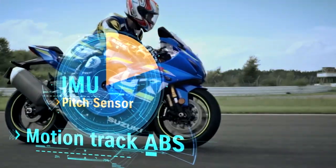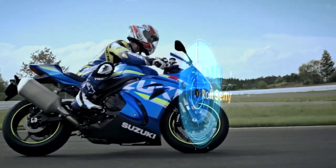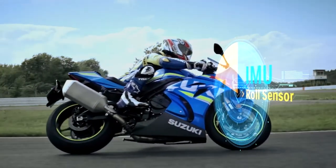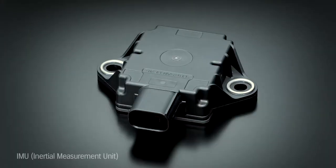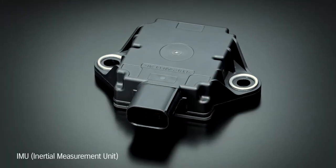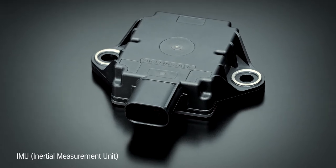Monitoring these motions in real time makes traction, braking, and cornering control more precise and effective. These IMU-based systems are one more product of the advanced engineering developed in MotoGP competition.